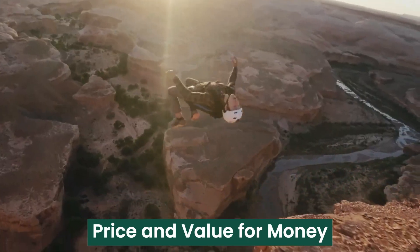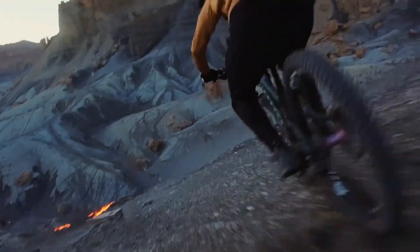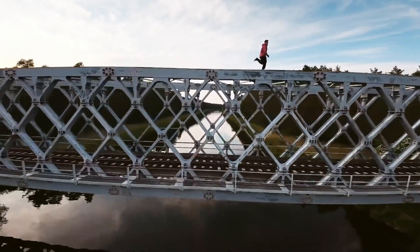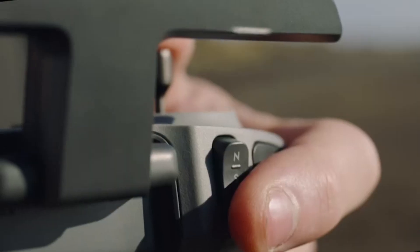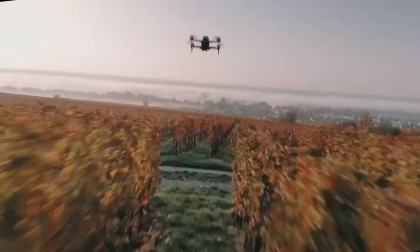The DJI FPV2 is positioned as a premium FPV drone, offering top-tier performance, advanced camera features, and industry-leading safety systems. While it may come at a higher price point, the improvements in flight time.